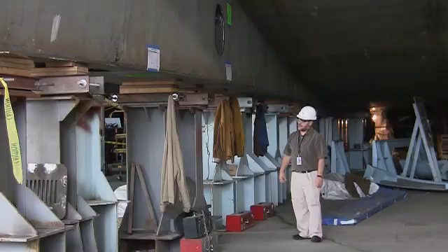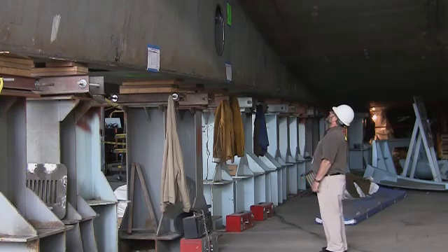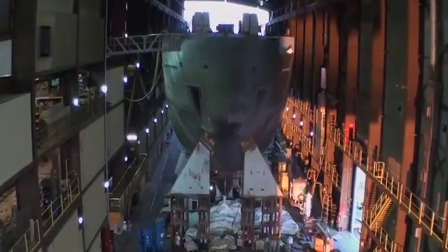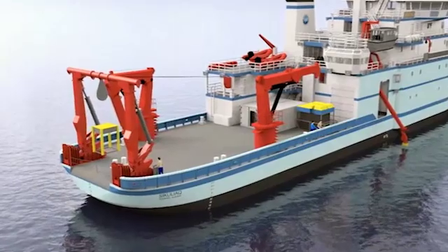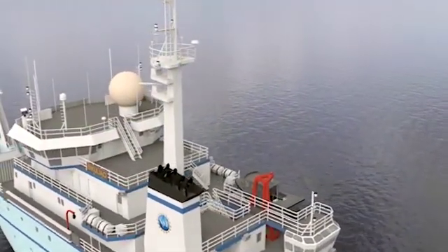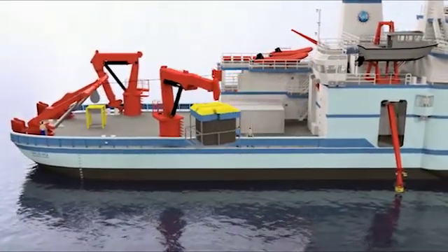Working with the National Science Foundation, Dean Michael Castellini and other scientists from the University of Alaska, Fairbanks, are overseeing the Sikuliak's construction at the Marinette Marine shipyard in Wisconsin. The 261-foot-long ship is designed to move through ice and will be outfitted with the latest navigation and mapping technology, laboratories, sensor systems, and over-the-side handling cranes.